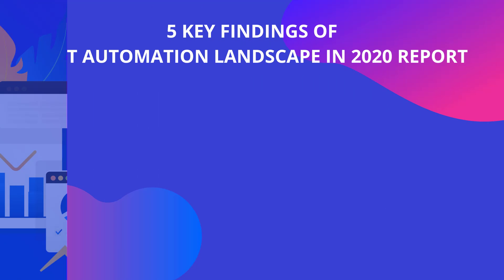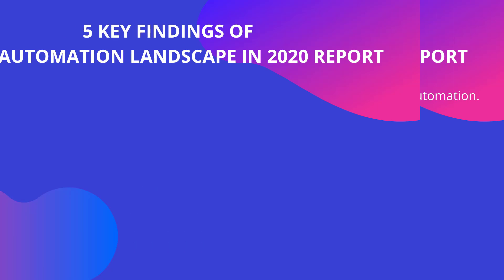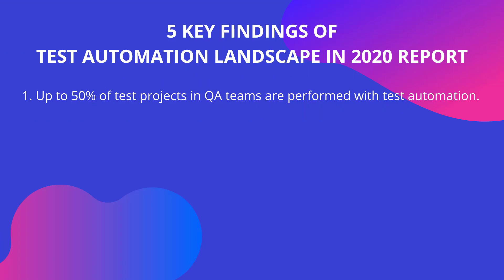I would like to share 5 key findings from this report. Up to 50% of test projects in QA teams are performed with test automation. This year, the majority of respondents stated that about half of their team's test projects are currently being tested via automation testing, and almost a quarter of them — 23.5% — replied that most of their testing was handled by automation.